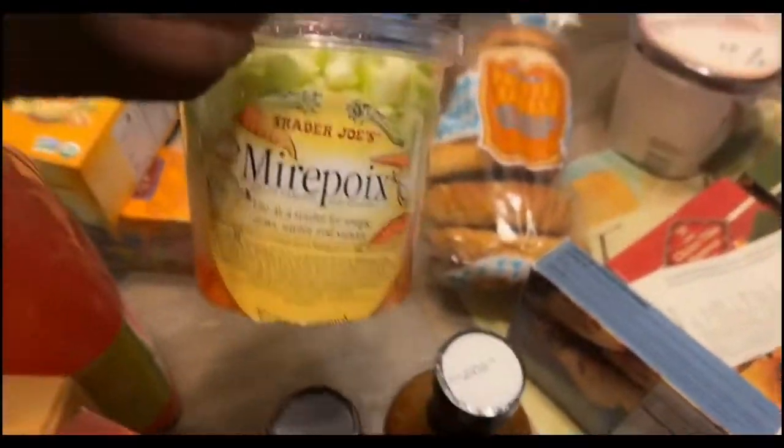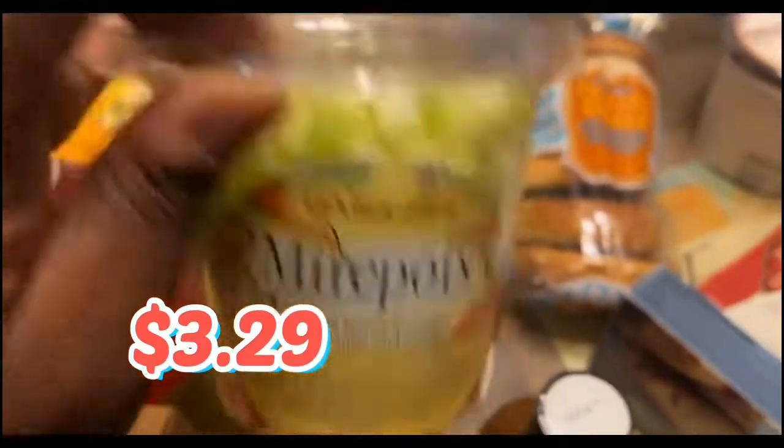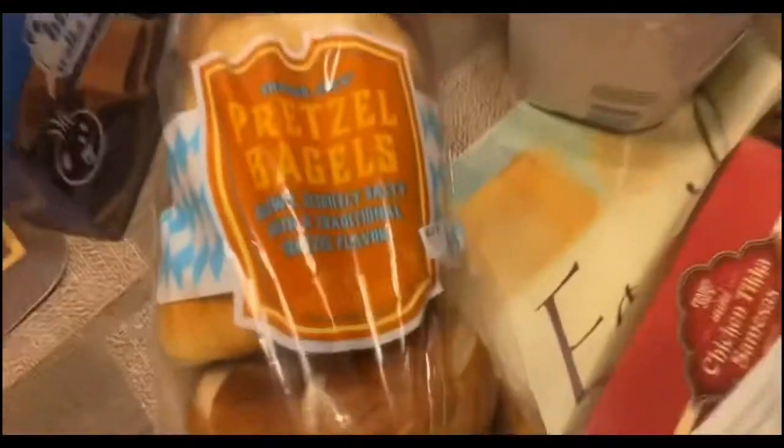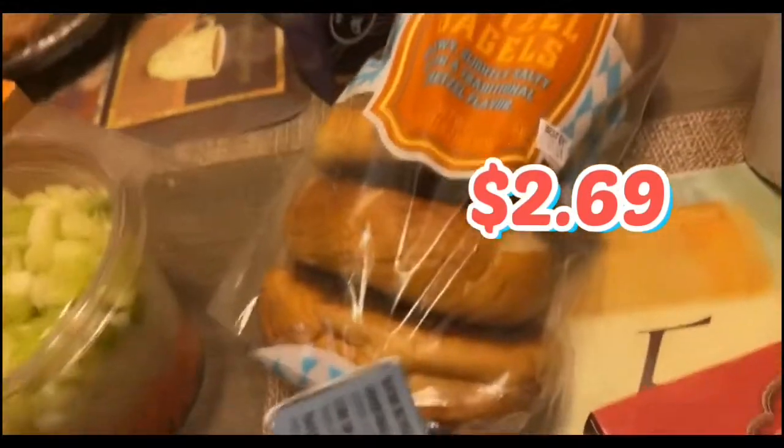We got the mirepoix mix. That time I made that pasta salad on my channel — the short video I did — this was the vegetable mix that I used that made life easier: diced celery, onions, and carrots. We got the pretzel bagels, which is pretty clutch. That's something new that Trader Joe's doesn't normally have, and they recently started selling this. My mama loves these — I'm going to steal one from her before I go today.